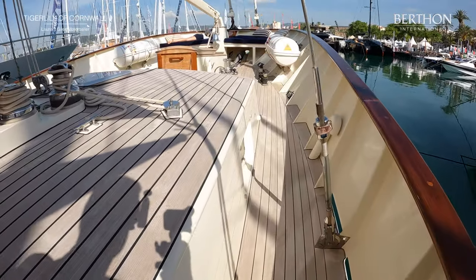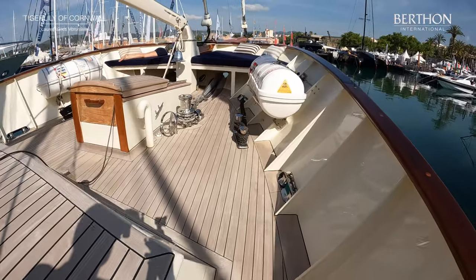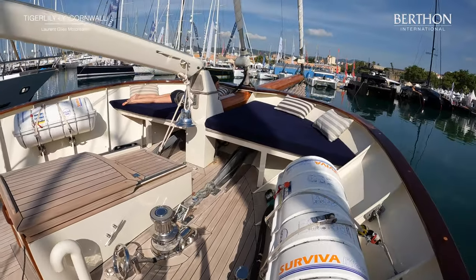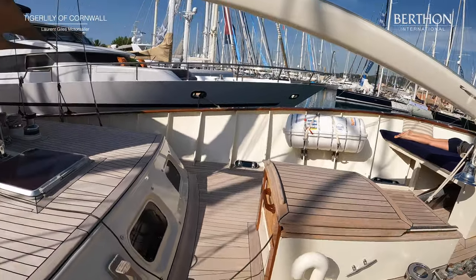And now we're coming up to the foredeck and you've got anchoring arrangements, access to the forward lazarette, and this lovely sunbathing area before the bowsprit, which is seeing good use as we film now.